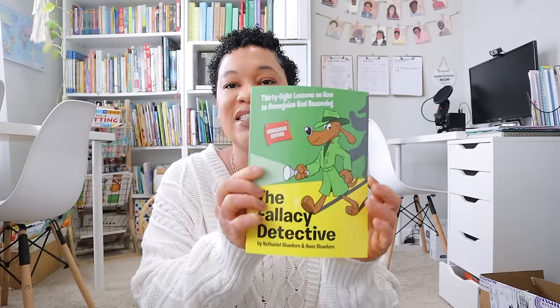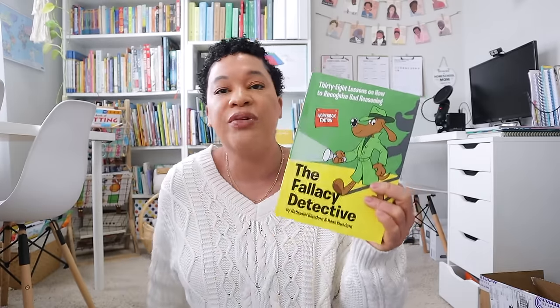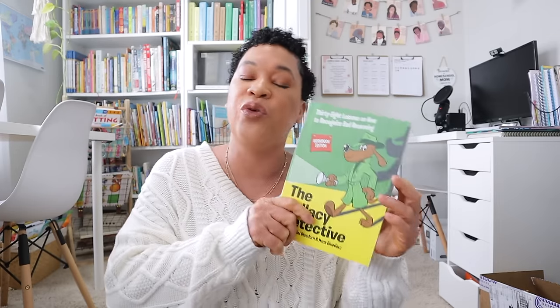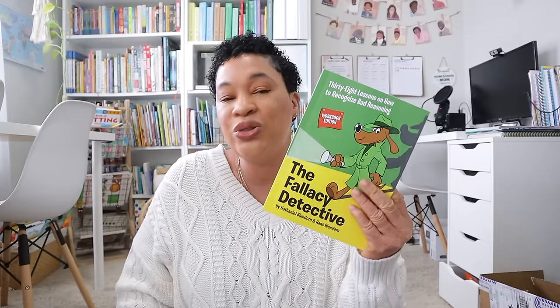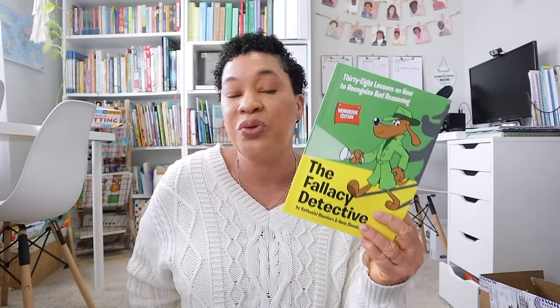Some other things I got from Amazon: the Fallacy Detective. I've seen so many videos on this book and everyone has been raving about it. I'm going to read over it over the summer before I introduce it to my oldest. We'll probably add it in two to three times a week to work on reasoning and critical thinking skills, but I'm definitely going to preview it first to see if it's something I want to add to our homeschool.